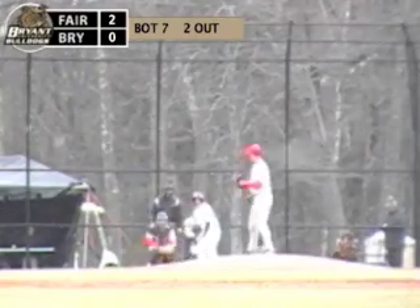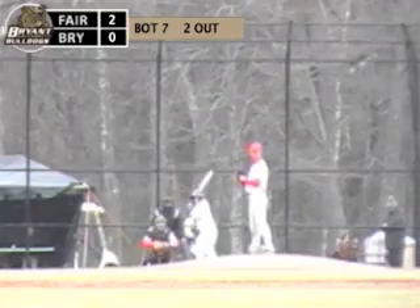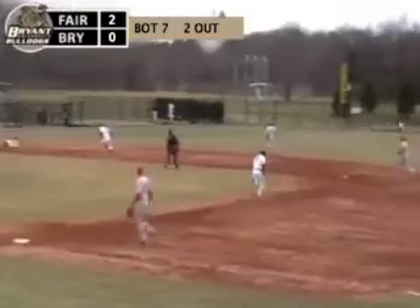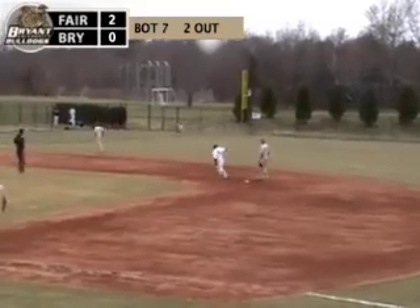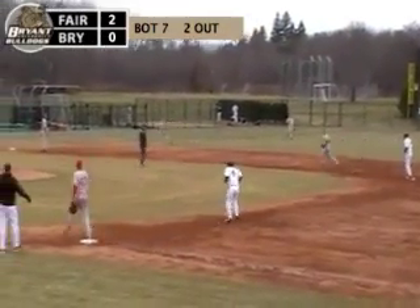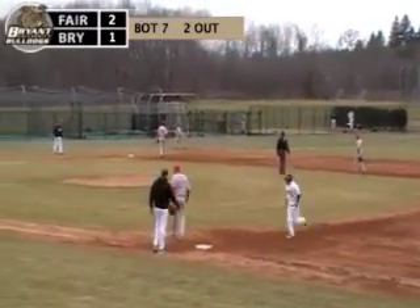Bryan has had base runners all afternoon but has not been able to capitalize. So first pitch, swing and a hit down the third baseline, it's in for a hit. This is going to score one. Norton's going to hold up at second, and it's an RBI single for Jordan English. It's 2-1.